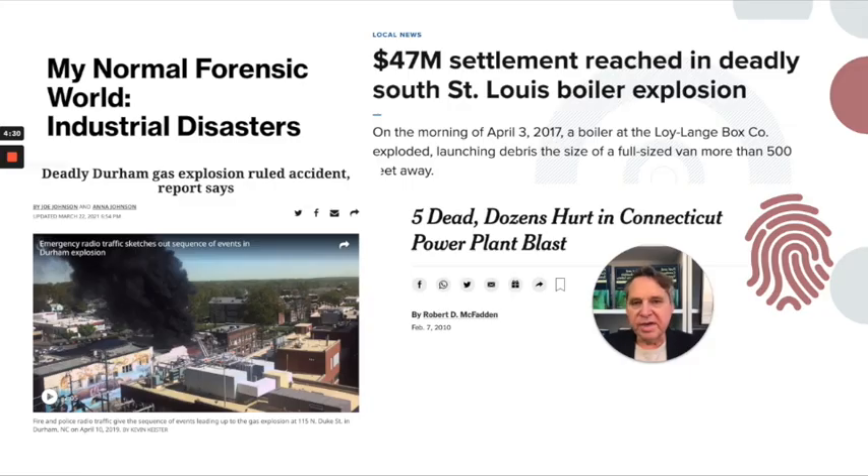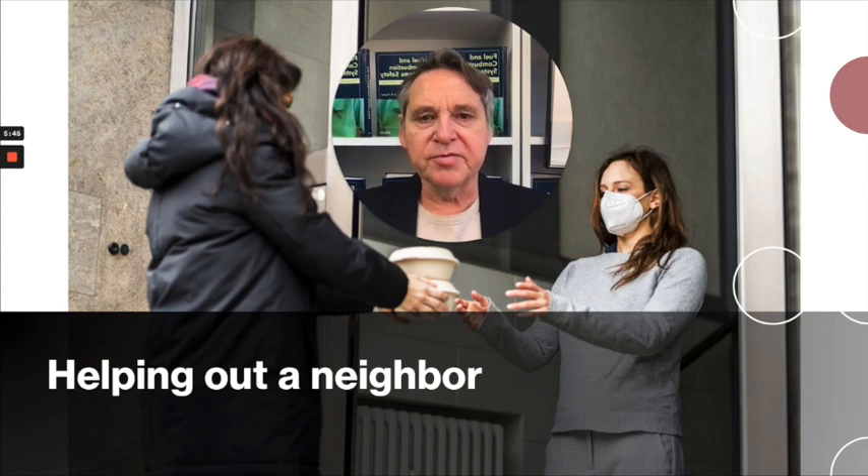I usually don't get involved in home fires. I'm usually flying around the country somewhere after there's been some really big, horrible disaster that involves, tragically, the loss of life, severe injuries, or millions of dollars in damage. These are just some of the cases I've been involved with somewhat recently. But in this case, I wanted to help out some neighbors.